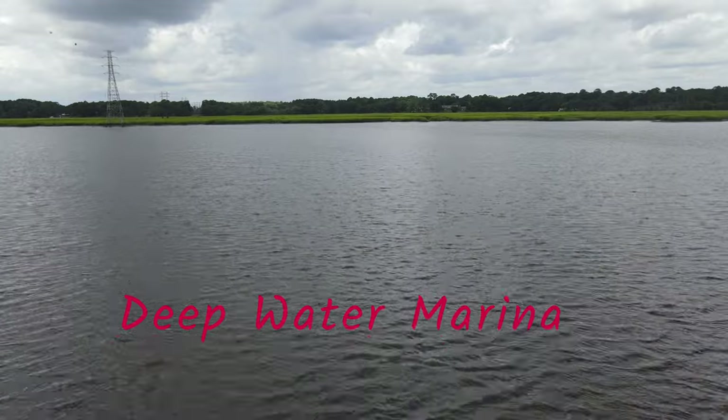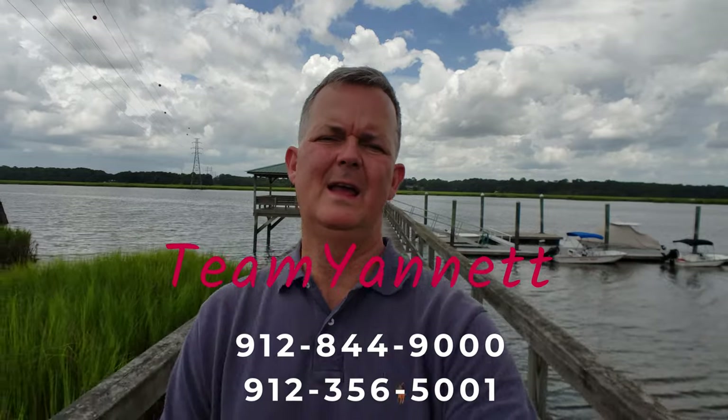Thank you for watching. If you need to reach out to me, get a hold of me on any of the social media sites, message me, call me at 912-844-9000. As always, thanks for watching.